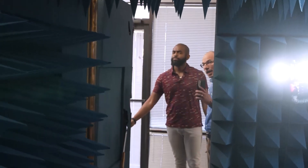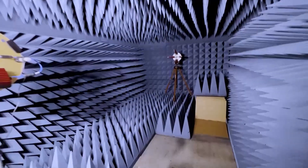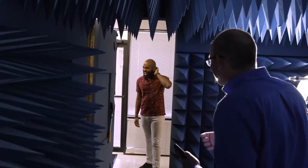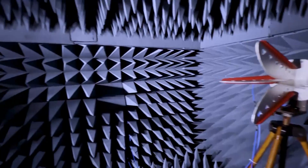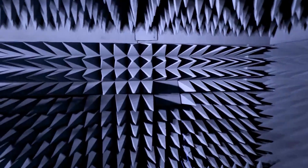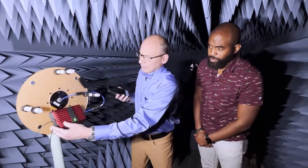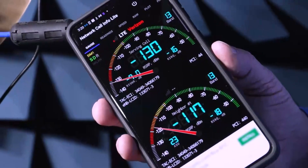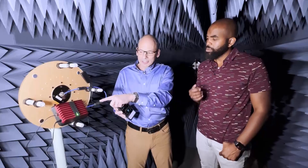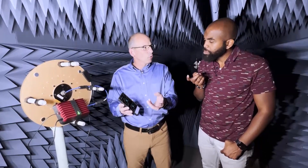Jeff set up WeBoost in an anechoic chamber which not only keeps RF signals out, it prevents any signal inside from bouncing off the walls. Notice how you don't have any echo at all in your voice. Here you have a live phone and you'll see that it's essentially dead inside. With the same device we were just looking at, if you go ahead and power up the device, now the signal is being rebroadcast — boom. That was such a jump; there was nothing there. This system is actually delivering a signal 1,000 times stronger than what was weak before you turned on the device.